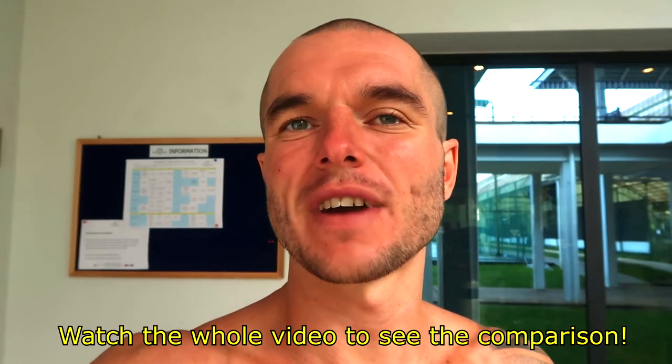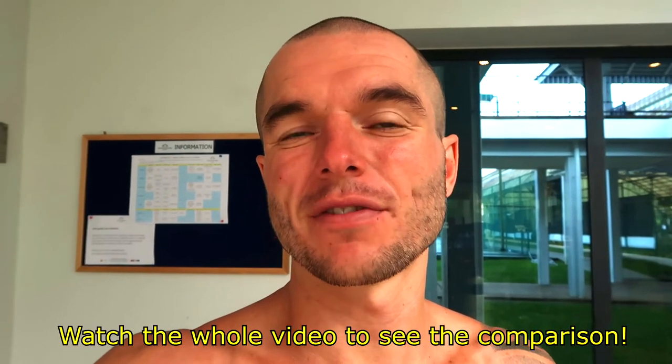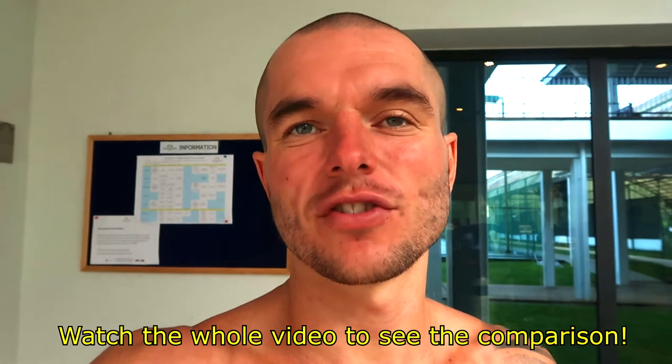Hey, it's Danny from Conscious Calisthenics. I wanted to show you the difference between when you're hydrated and when you're dehydrated, and how that can make a massive difference with your body fat reading when using a body fat percentage reading machine.